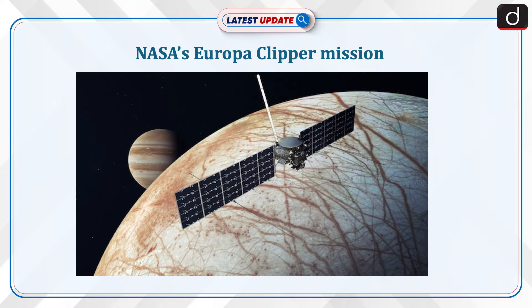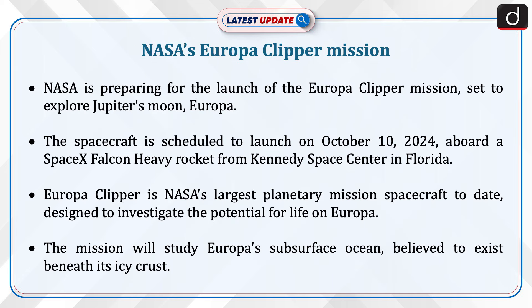Welcome to the latest update program. The topic of discussion is NASA's Europa Clipper mission. NASA is preparing for the launch of the Europa Clipper mission, set to explore Jupiter's moon Europa.